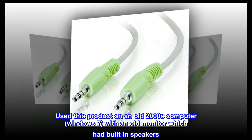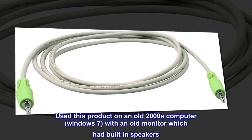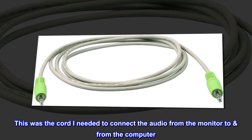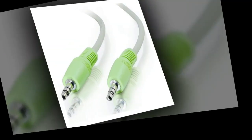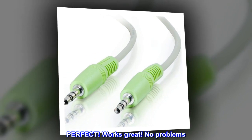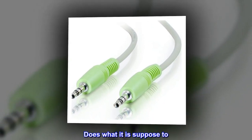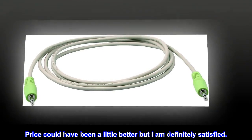Used this product on an old 2000s computer, Windows 7, with an old monitor which had built-in speakers. This was the cord I needed to connect the audio from the monitor to from the computer. Perfect! Works great. No problems. Does what it is supposed to. No errors. Price could have been a little better but I am definitely satisfied.